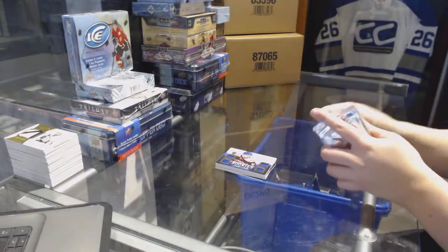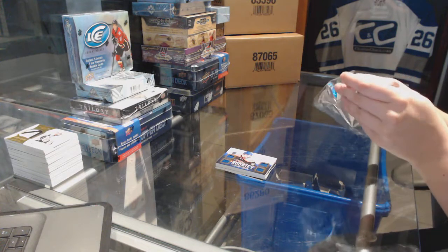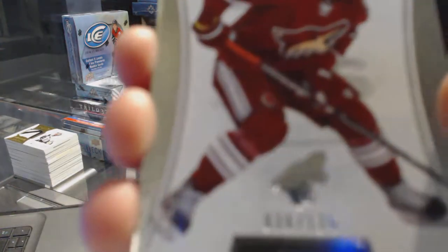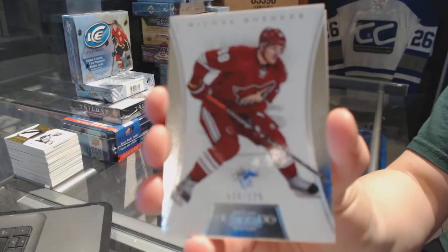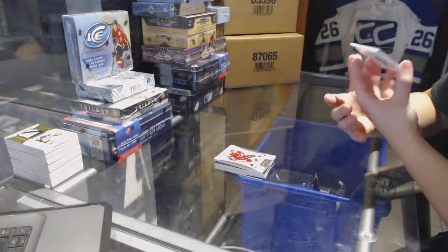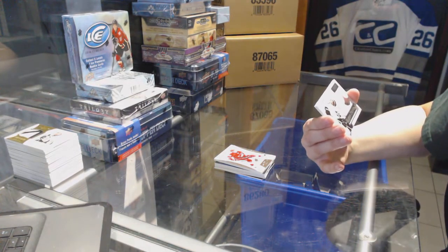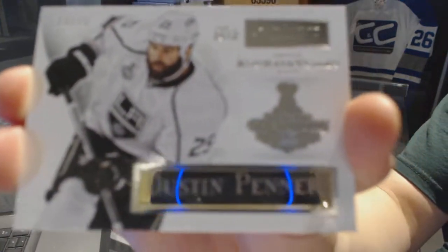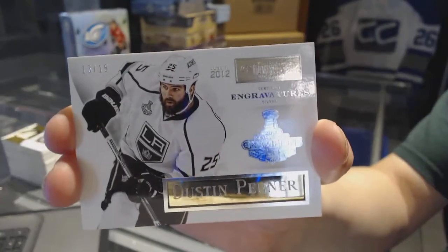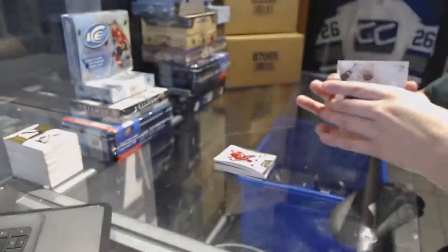Alright, let's see what the last dominion pack holds. We've got a base numbered to 125 for the Arizona Coyotes — Mikhail Bodker. And we've got an Engravatures numbered 13 of 15 for the LA Kings — Dustin Penner. We're not doing half bad on these dominion packs.